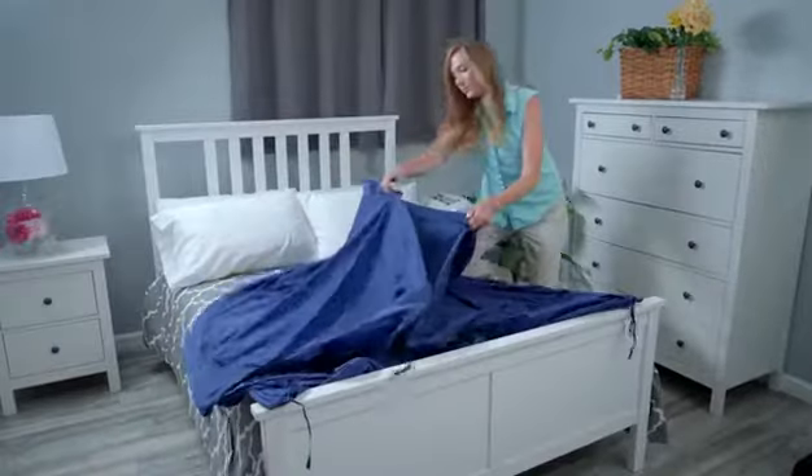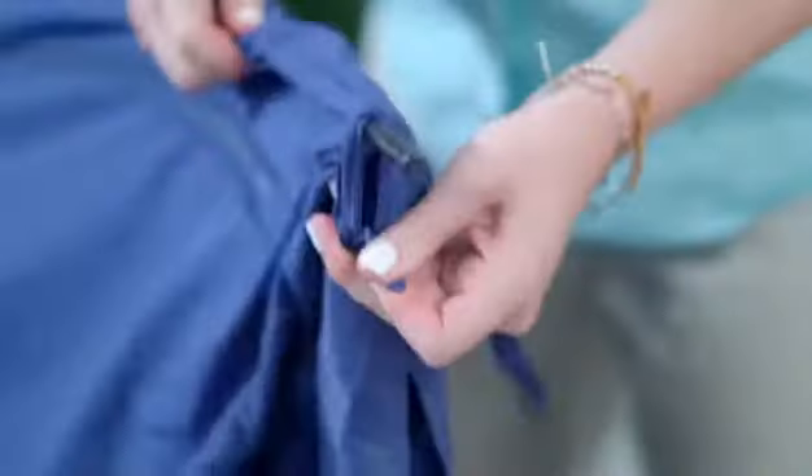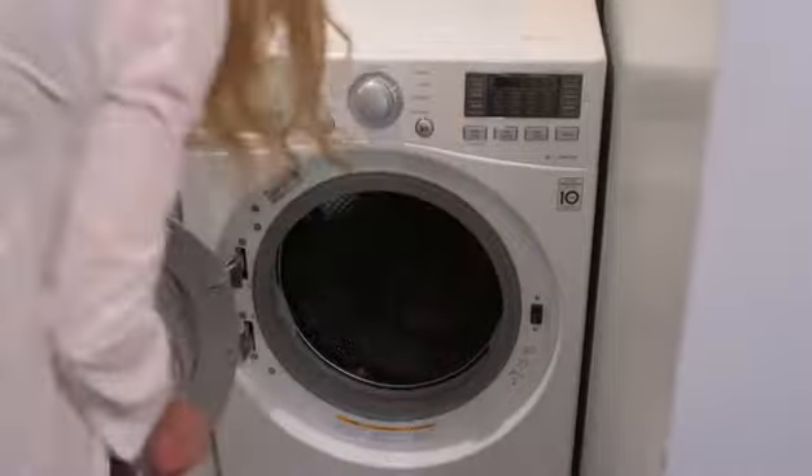The bed tent folds right back into its portable carry bag in just a moment through its patented folding method. Remove the poles, and it goes right into the washing machine.